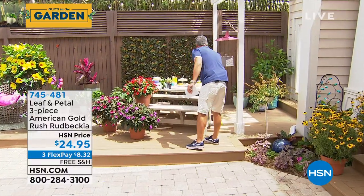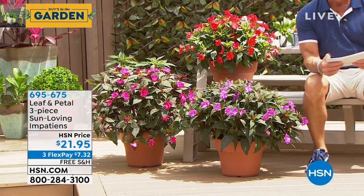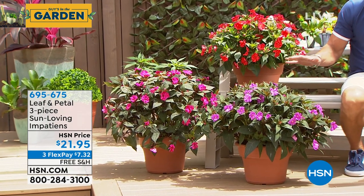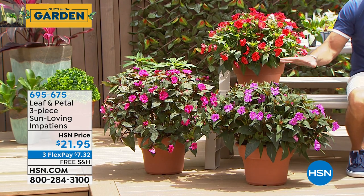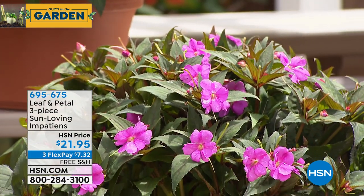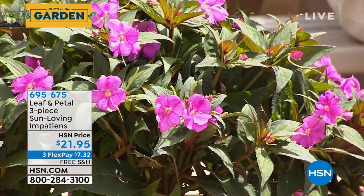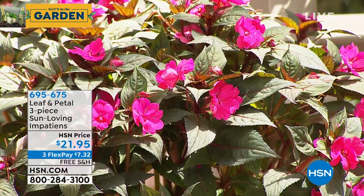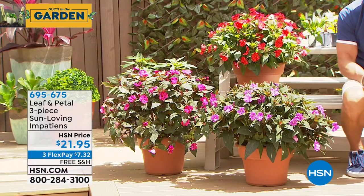Our next item I own and love — there's nothing quite like Impatiens. Everybody loves them. They give you instant pops of color anywhere, are easy growers, early flowering, and jam-packed with color. Everyone gets three: one in flame orange in the back, one in lavender down here, and another called Rose Aurora — your classic pink Impatiens. These are only $21.95.